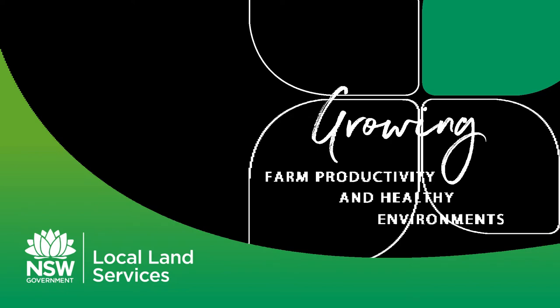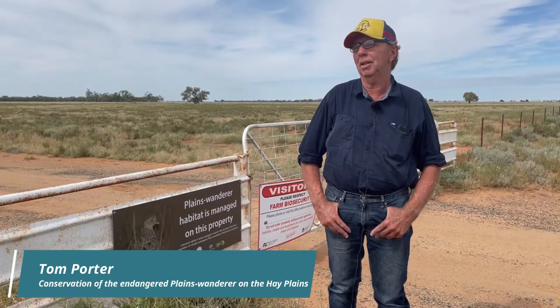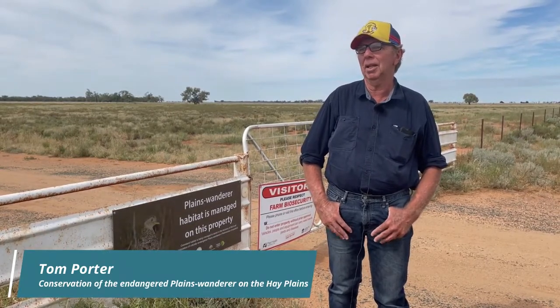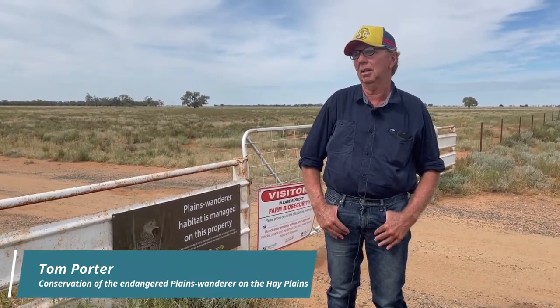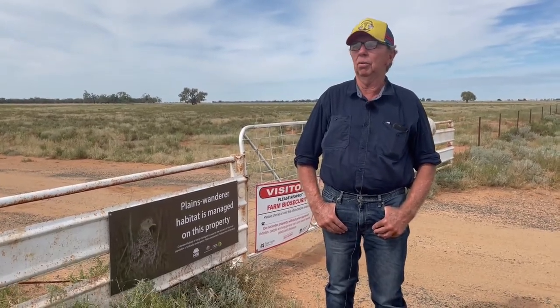I'm interested in conservation because we're losing too many species of plants, birds, and animals. I think it's just a good thing to do.